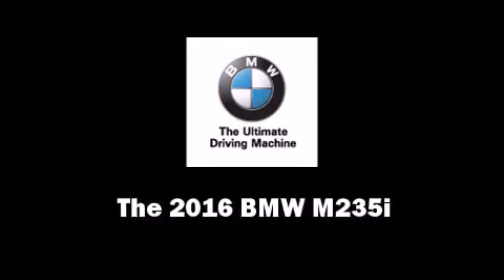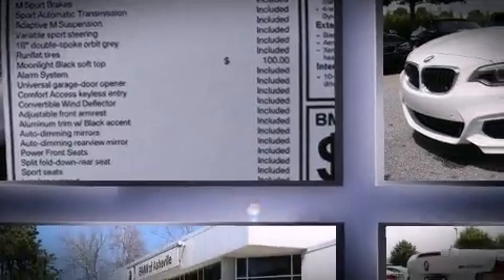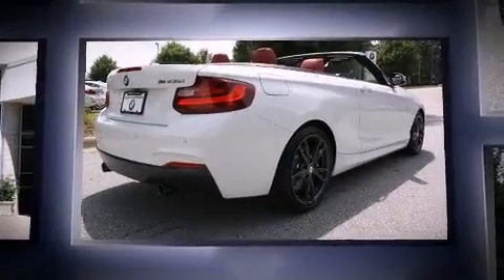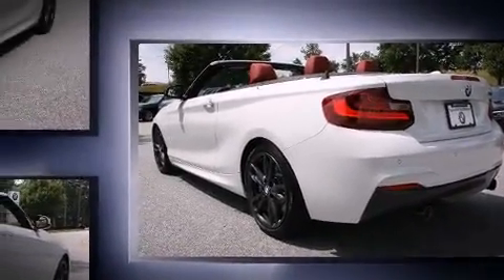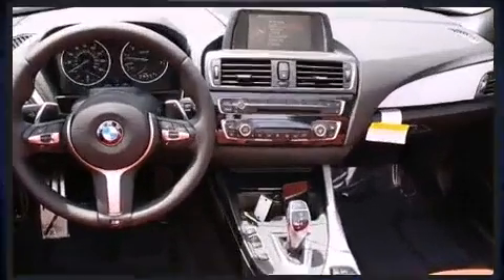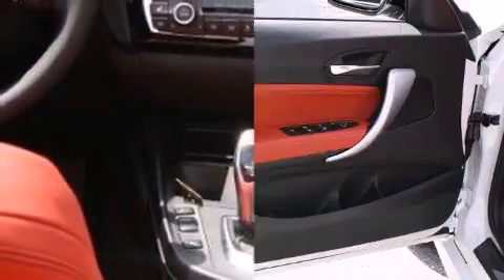The 2016 BMW M235i. This two-door, four-passenger convertible stands out among competitors in its class. BMW made sure to keep road handling and sportiness at the top of its priority list. Under the hood you'll find a six-cylinder engine with more than 300 horsepower, providing a smooth and predictable driving experience. A turbocharger further enhances performance while also preserving fuel economy.